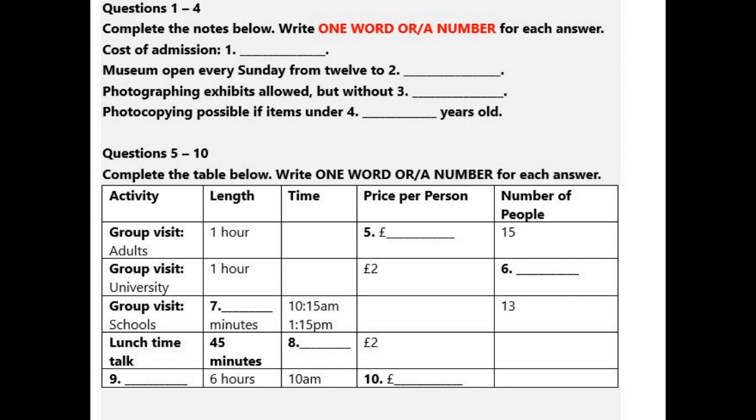It's one of the oldest public museums in the world, and it's actually part of Oxford University, though it's free to go in whether you're a student or not.